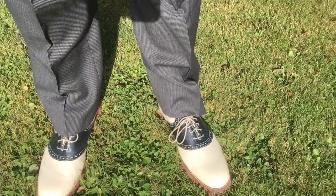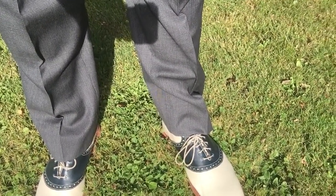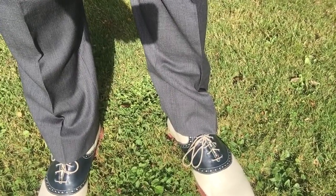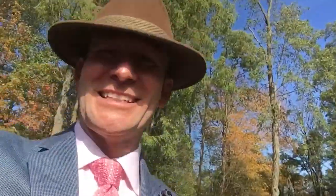And down here on my feet I've got my Florsheim saddle shoes in navy and ivory. And to complement the accent of pink, I'm wearing my hot pink socks. Haters going to hate — that's all I'm going to say.